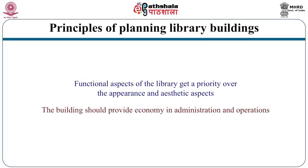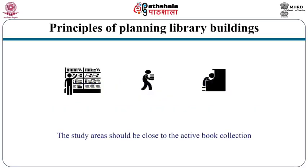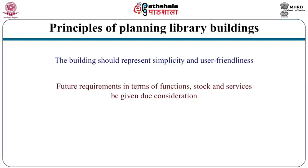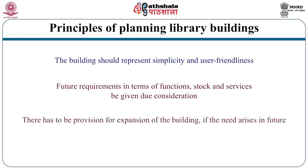Secondly, the building should provide economy in administration and operations. The layout of different functional areas has to support efficiency. Study areas should be close to the active book collection. The building should represent simplicity and user-friendliness — layout of different areas will have to be intuitive and self-explanatory. Future requirements in terms of functions, stock and services must be given due consideration, and provision for expansion of the building must be made.